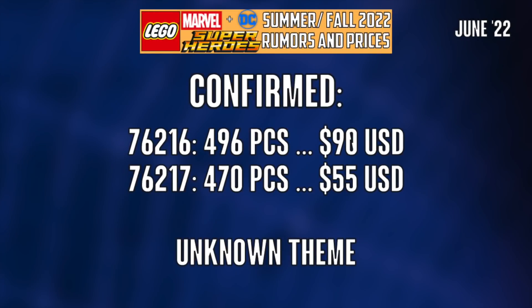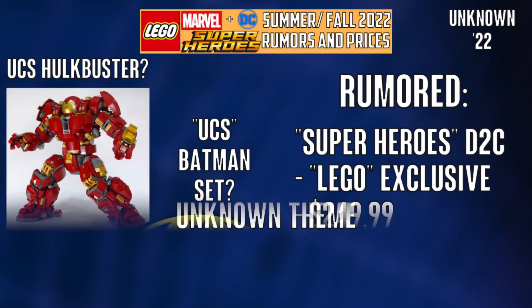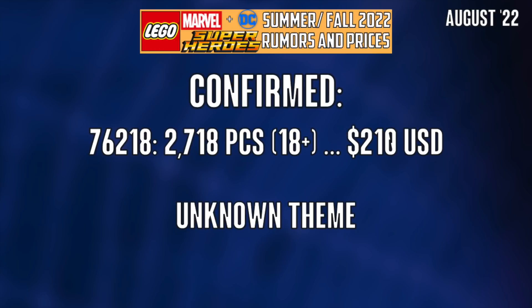These two sets we know will be $90 and $55 respectively, but they are from an unknown theme, so it could be Marvel, could be DC — just hard to say. Moving on, there's a $250 set, probably a UCS Hulkbuster, which I'm not very excited about, but it could be this $210 set. Just a lot of murky waters here as to what's what, so who knows. Hopefully it's something awesome, but we just don't have the details right now.